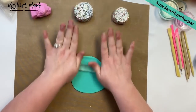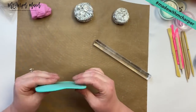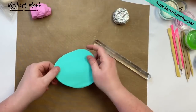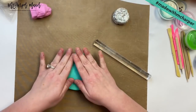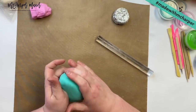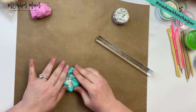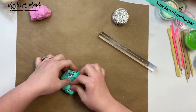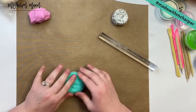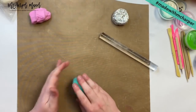You want to roll it out kind of thin to where it'll cover the cake, but you don't want to go like paper thin. You want to have a little bit of thickness to it because this is kind of chunky and lumpy — this is going to cover him. So I'm going to just lay him over and I'm going to kind of pop this down and just kind of wrap it around. And on the bottom I'm going to kind of seam it together.